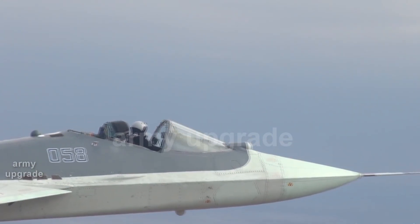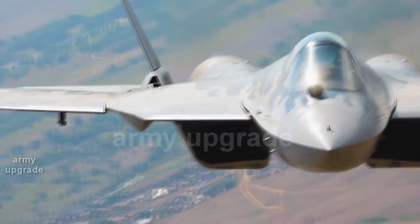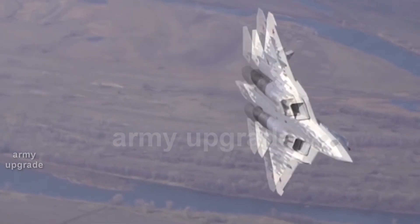The Su-57 test program includes a flight with an open cockpit canopy. This is necessary to assess the aircraft's behavior and the pilot's well-being in a situation if the canopy cover for one reason or another breaks off.